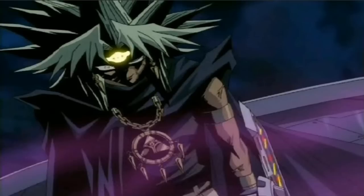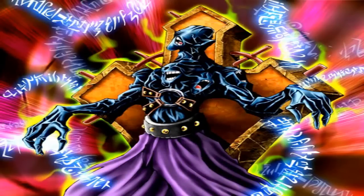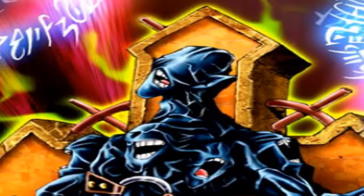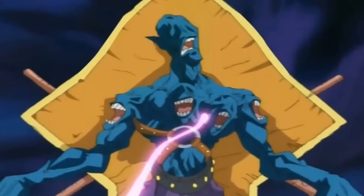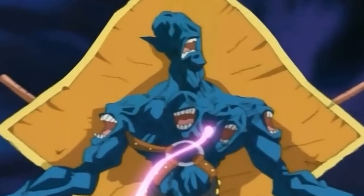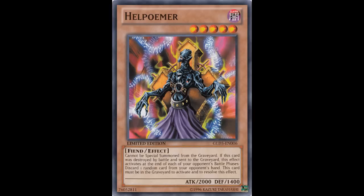At number 9 I decided to go for a card that was suggested by someone on the internet. It's called Help Homer, and the reason I found this card quite creepy is because its body is pretty much mangled. If you look at it, it looks like he's got a mouth on his chest. His face looks like he's been slapped and then his skin has been pulled down over his eyes. His mouth looks all crooked, looks like he's had a stroke. And yeah, he's wearing a skirt as well, which is quite horrifying, and he kind of looks like he's attached to that pillar behind him. So I've decided to give him the number 9 spot.